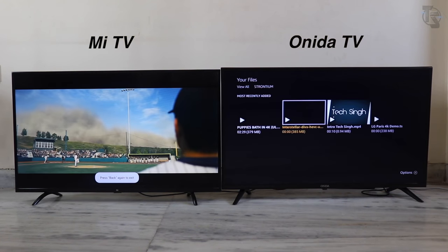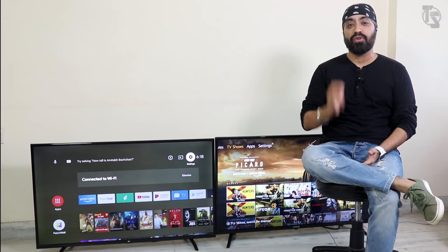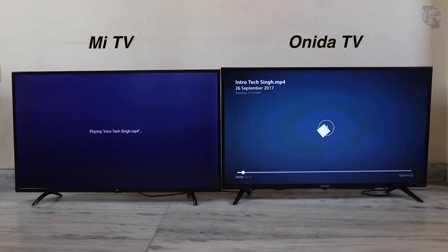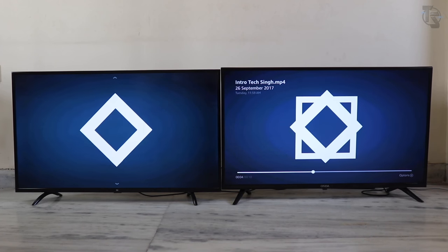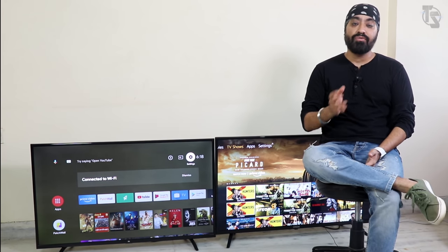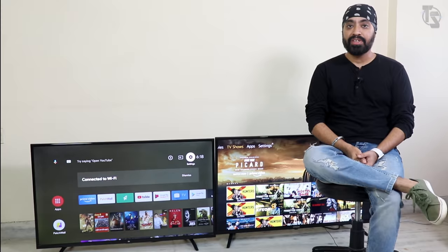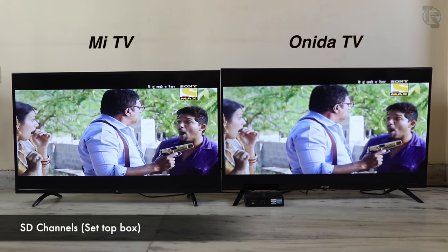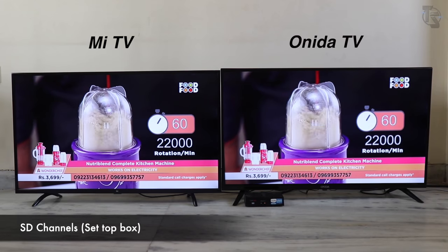Playing 4K videos from a pen drive on both — no 4K videos worked on the Onida TV, but on the Mi TV they all played flawlessly. A Full HD MP4 video played well on both. So if you play a lot of videos from a pen drive, stick to Full HD for the Onida TV. Playing from a set-top box — these are HD channels and they look amazing on both, but I'll give the edge to the Mi TV for more detail in the images.